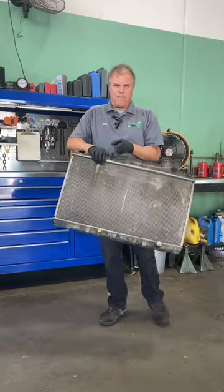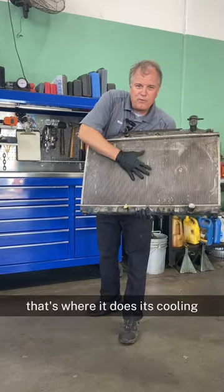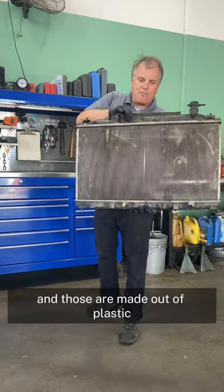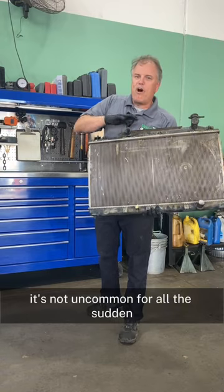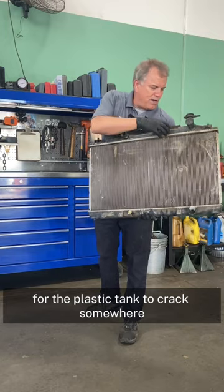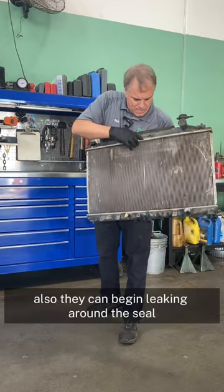Basically, most of our cars have a radiator with an aluminum core — that's where it does its cooling — and it has an upper and a lower tank, and those are made out of plastic. It's not uncommon for the plastic tank to suddenly crack somewhere, typically around the seam.